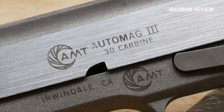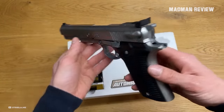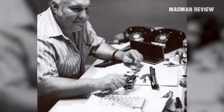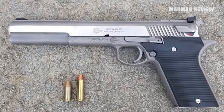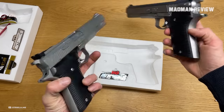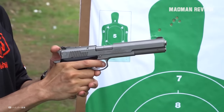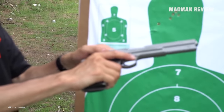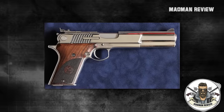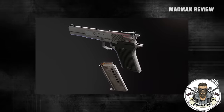Things got a shake-up in 1992 with the Auto Mag 3 — a comeback to the classic tilting barrel action. Harry Sanford, the brain behind the original Auto Mag, was also the mastermind here. The Auto Mag 3 initially rolled out for 9mm Winchester Magnum, but really made a name for itself with the .30 Carbine cartridge. Also in 1992, AMT dropped the Auto Mag 4, firing the hefty .45 Winchester Magnum — now we're talking big bore.